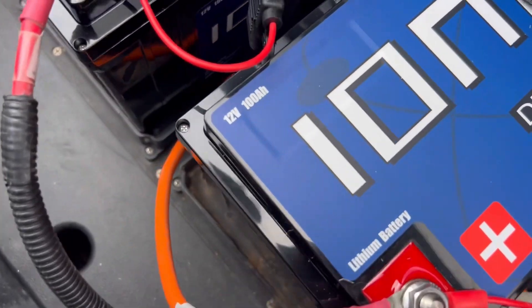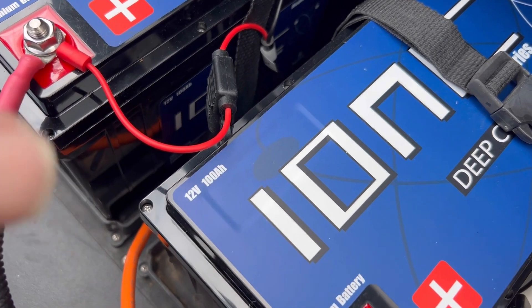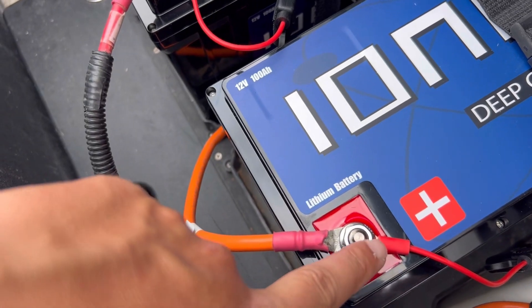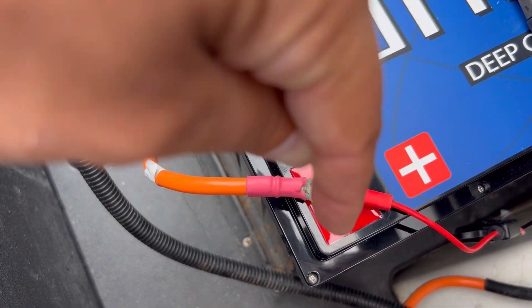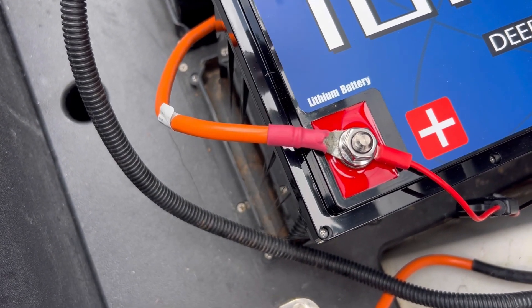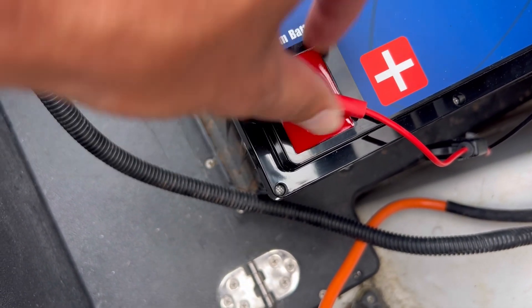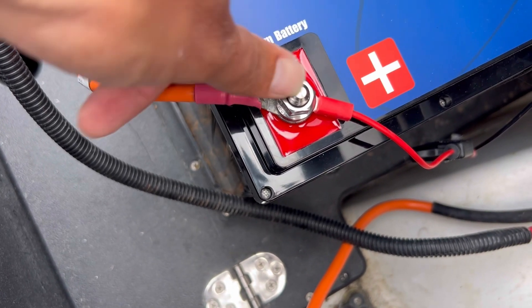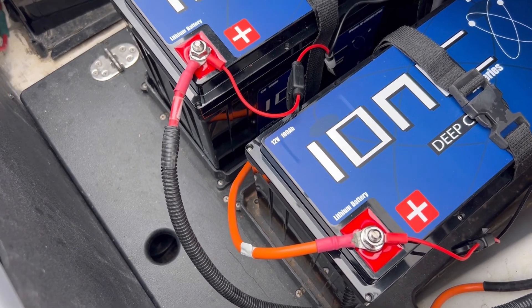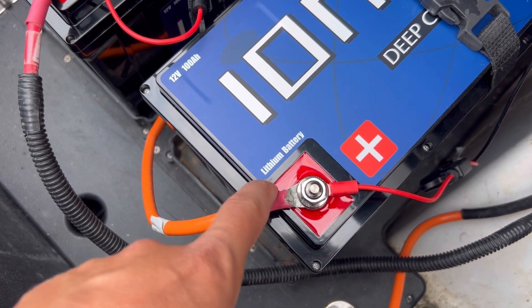One thing Ionic does differently than other lithium battery companies that I really like: a lot of lithium companies use a bolt that threads down into the battery. Ionic does it just like AGMs and lead acids — they have a post that comes out, and then a locking nut secures your connectors. Super convenient, super easy to connect, and super solid connections. That's something I really love about Ionic compared to some other lithium batteries.